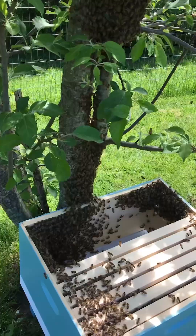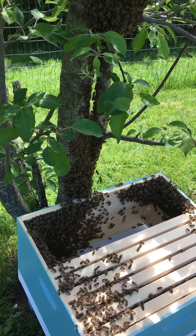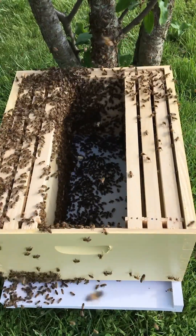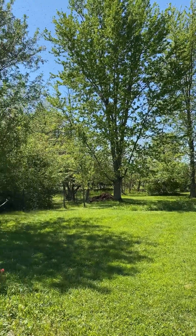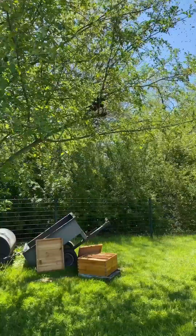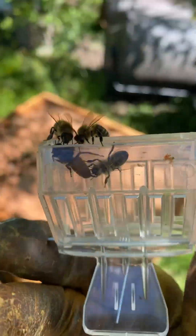Swarming behavior is also influenced by environmental factors such as temperature, humidity, mites, and food availability. Once a swarm leaves the hive, it clusters nearby while scout bees search for a suitable location to establish a new colony. Once a suitable site is found, the swarm relocates and the process of establishing a new hive begins.